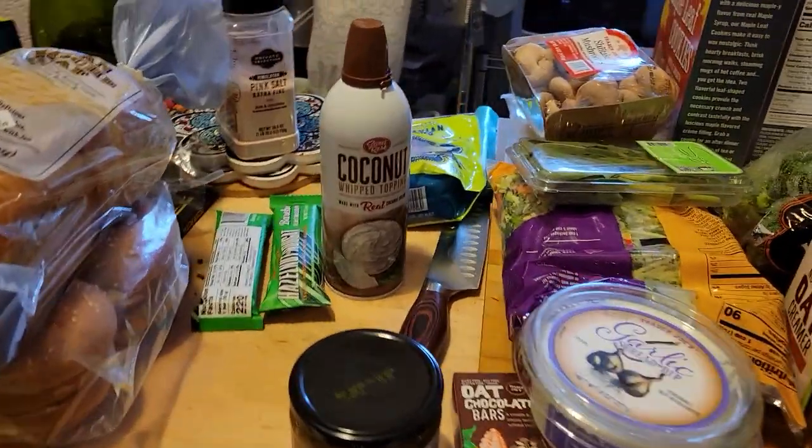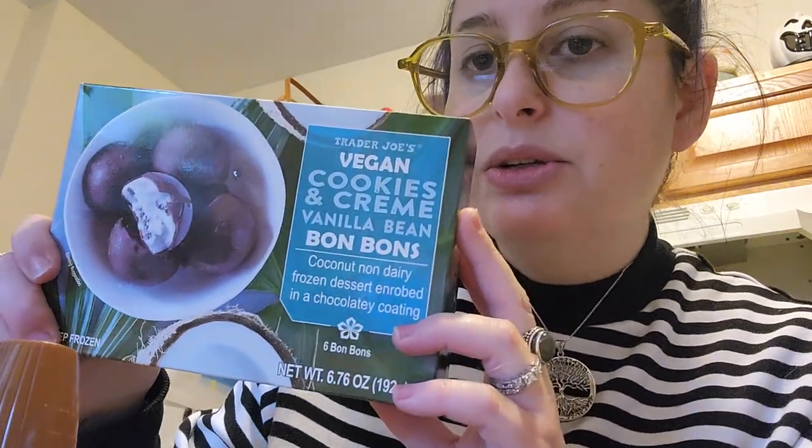Let's go item by item. I'll do the frozen items first. I've had these before — the vegan cookies and cream bonbons. They're massive, big chocolate ice cream covered bonbons, so good. There are six of them and they're a nice treat — Craig and I will each have one after dinner. This is probably the fourth or fifth time I've bought these, so highly recommend. Note: everything I show will be vegan. These are not gluten-free because of the cookies and cream variety, but I think there's a mint one that might be.